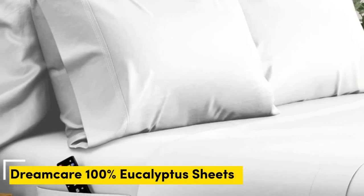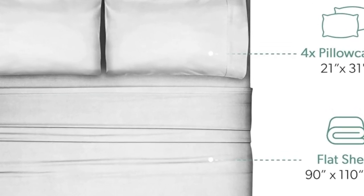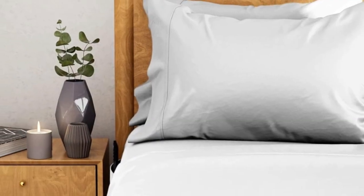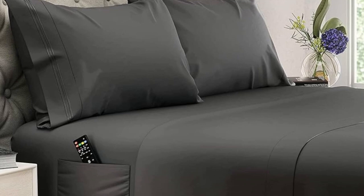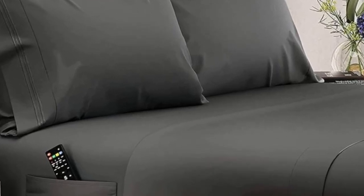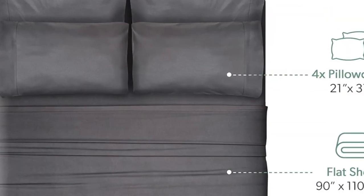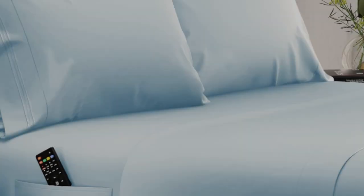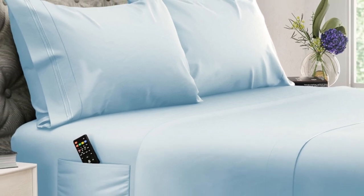Number five. What we like: 20-inch pocket great for thicker beds and mattresses, soft yet crisp eucalyptus lyocell, wash and wear without wrinkles. What we don't like: corner seams aren't the strongest. Dreamcare's 100% eucalyptus sheets are a great choice for those with extra thick, extra tall mattresses. Where the average set of sheets might pop off the mattress corners night after night, this sheet set will stay securely in place and fully cover those extra inches. Made out of eucalyptus Tencel lyocell fibers, these sheets strike a happy balance between silky and crisp.